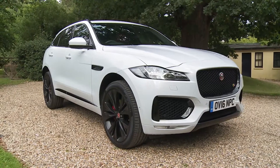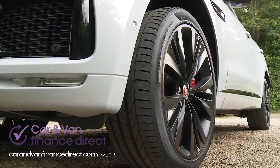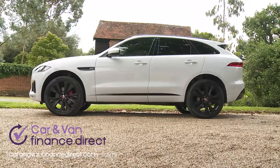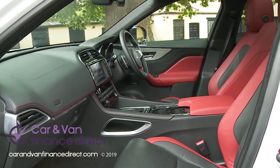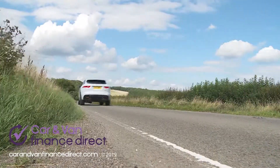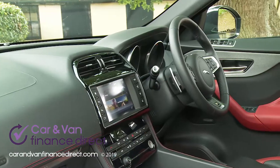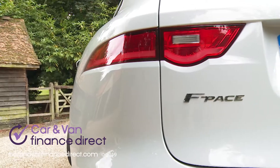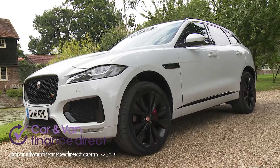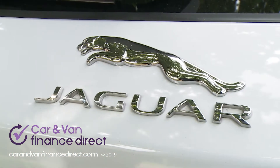The F-Pace takes Jaguar in a bold and different direction and will be crucial to the brand's future if it's to expand its sales and take on key rivals. It brings a well-judged compromise of class, performance and capability to the luxury mid-sized SUV segment that provides a tempting alternative to the established German players in this sector. In short, this car was well worth the wait.